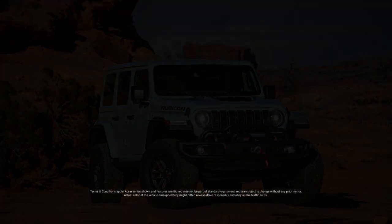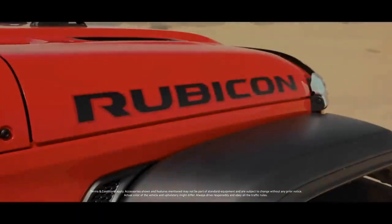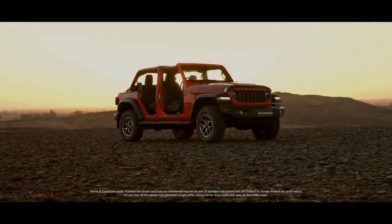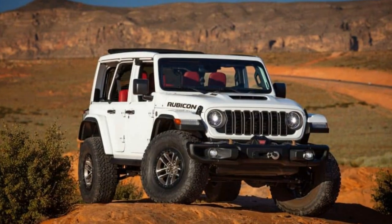The base price for the 2024 Wrangler Rubicon 392 Final Edition is $91,545, but with all the upgrades and additional options included, our test vehicle came to a total of $108,475.